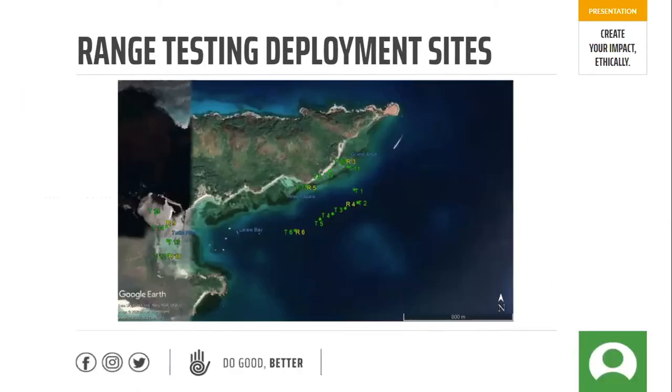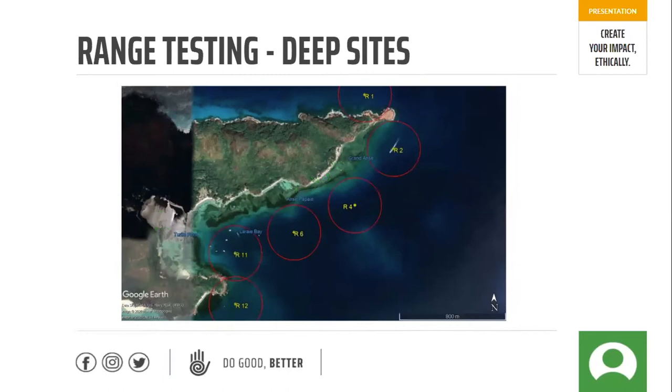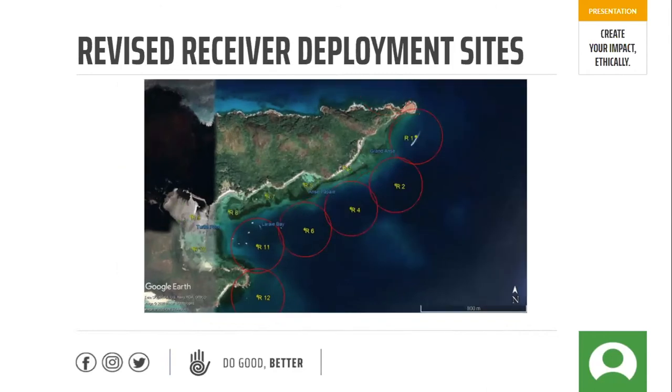These were our original deployment sites for range testing. In green we have the transmitters not yet implanted in sharks, and in yellow we have the receivers — some in shallow water, some in deep, all the way up the coast as well as in the turtle pond. After range testing and deliberation, we decided to cluster them together to create an impenetrable boundary so the sharks wouldn't slip through unnoticed. We would then know if they were leaving the national park. We kept six deep receivers, some as deep as 27 meters, six shallow receivers, and some in the turtle pond where we know the sharks are frequenting.